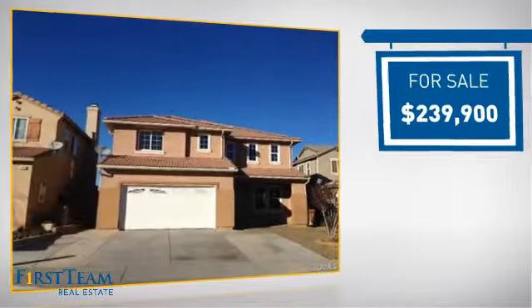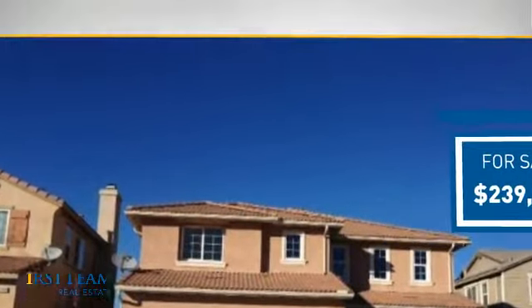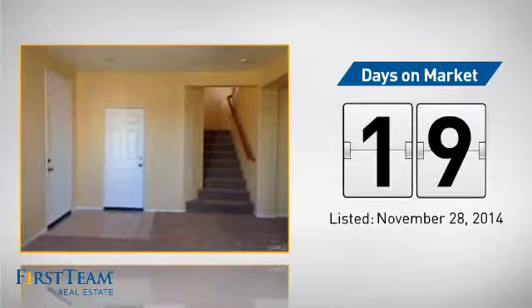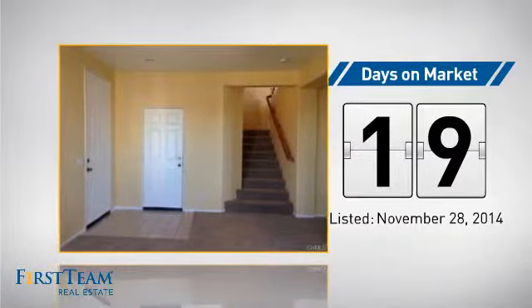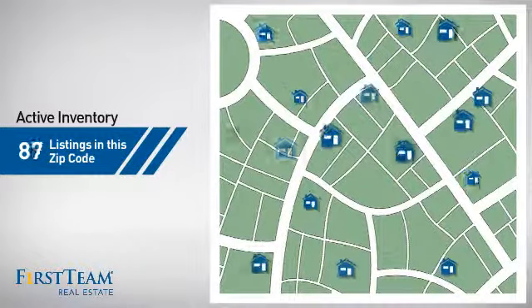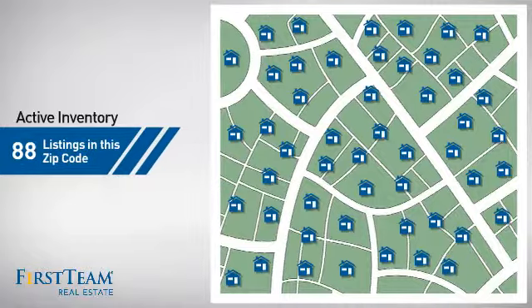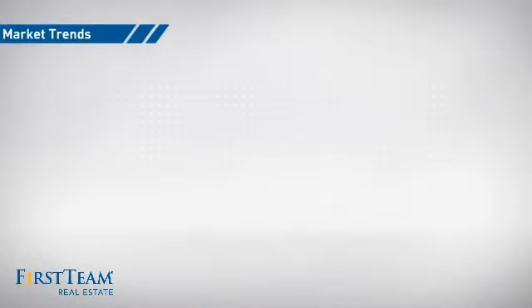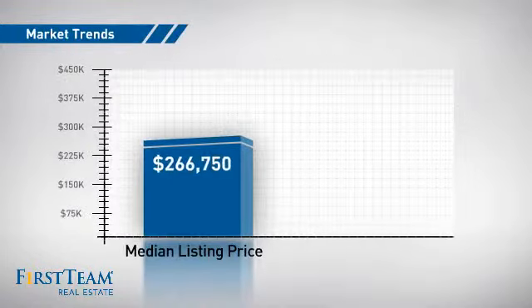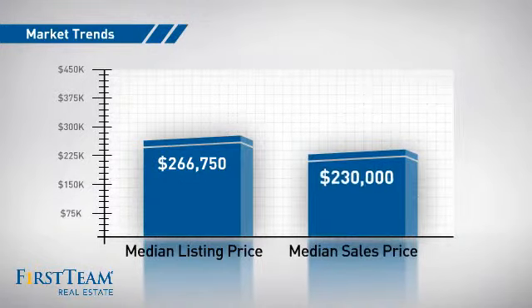Currently listed at just under $240,000. It's been on the market since November. Wondering how it stacks up against the competition? There are now just under 90 homes on the market within this zip code, with a median list price of just under $270,000 and a median sold price of $230,000.